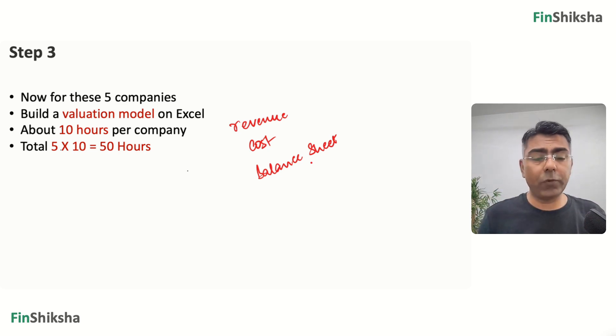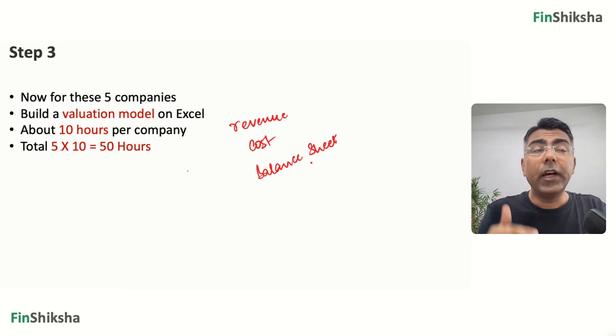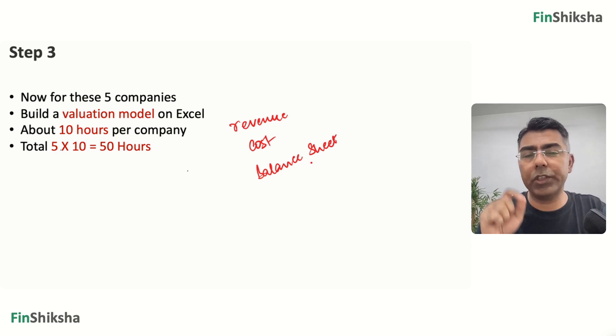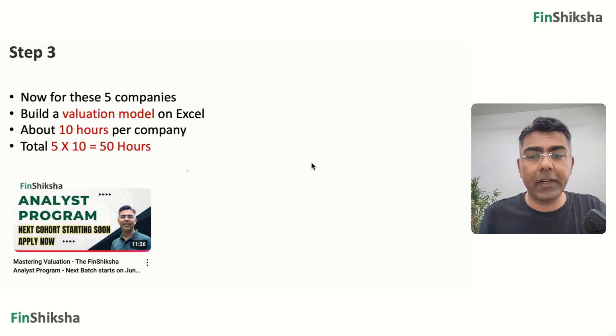If you need a guided approach on how to build a valuation model on Excel, we will soon be releasing a video on the YouTube channel. Subscribe and stay updated. If you want a more comprehensive approach — from financial analysis to industry analysis, building a model, and working on four different companies — we have our flagship program called the Analyst Program. Details are also in the video description.